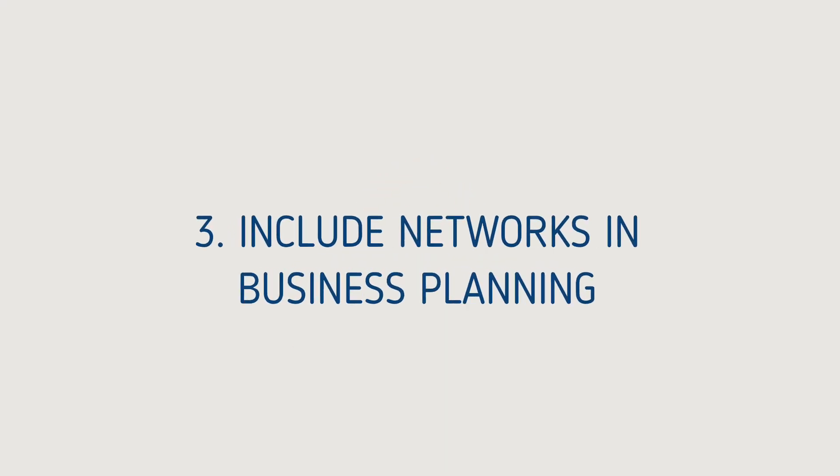Tip three is to include your network leaders in business planning and ask them to create their own plans in line with the business priorities that will serve the needs of their network. And when you're in business discussions away from the network, consider how the decisions that are being made will impact the people in your network, and advocate for inclusion.